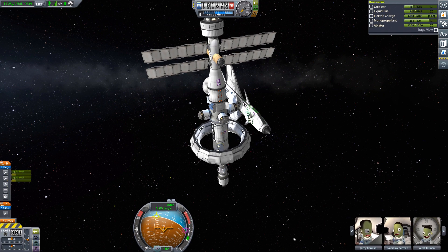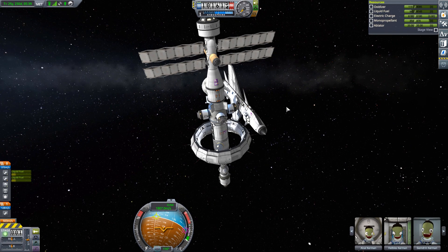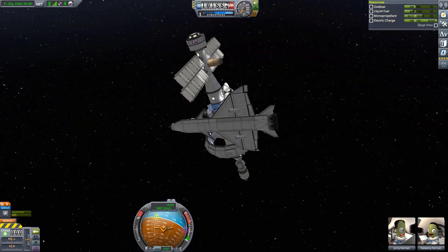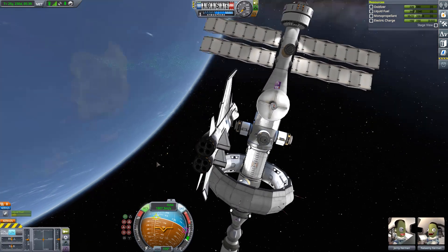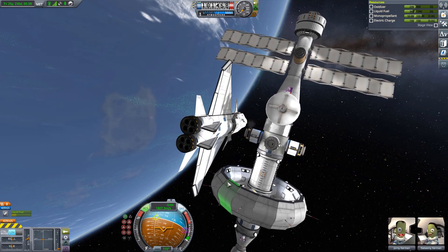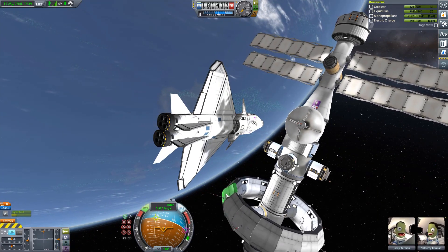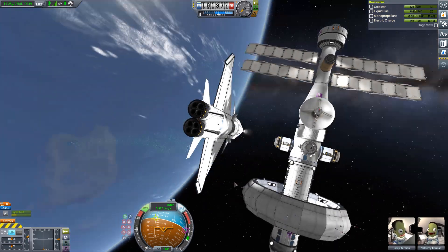We are jumping to the Laythe space station! If you want to see the construction of this space station, please go and check out the corresponding video — there should be a link in the top right corner. And docked to the space station, we have a small SSTO that we sent there during one live stream. Be sure to subscribe and click the bell button in order to not miss any new content, as well as live streams.